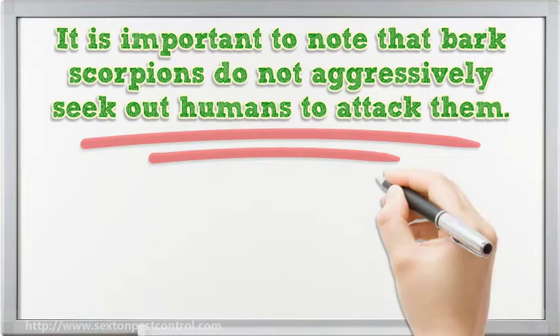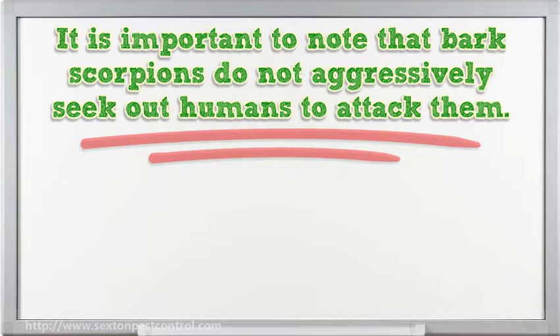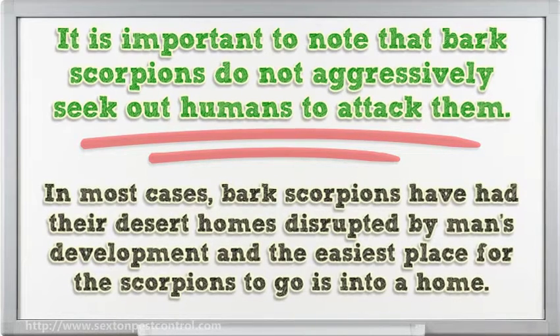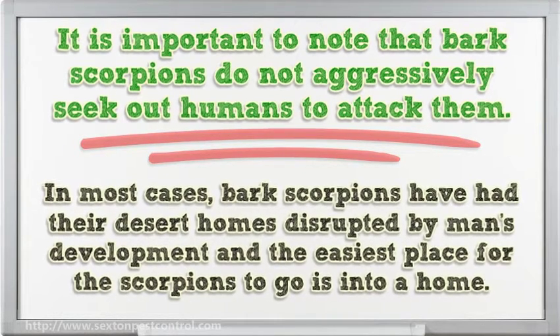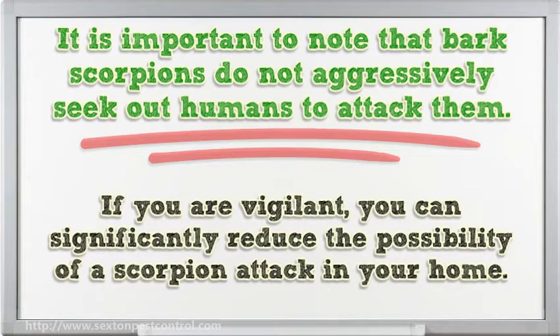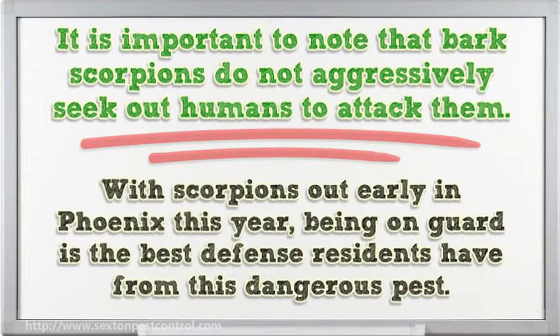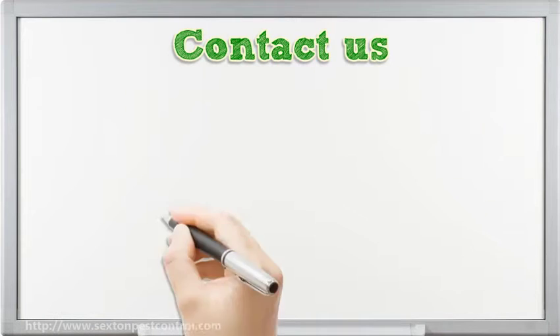It is important to note that bark scorpions do not aggressively seek out humans to attack them. In most cases, bark scorpions have had their desert homes disrupted by man's development and the easiest place for the scorpions to go is into a home. If you are vigilant, you can significantly reduce the possibility of a scorpion attack in your home. With scorpions out early in Phoenix this year, being on guard is the best defense residents have from this dangerous pest.